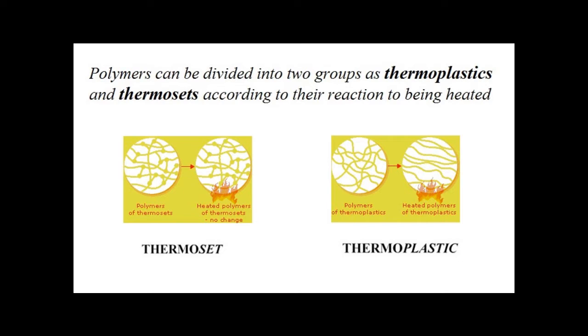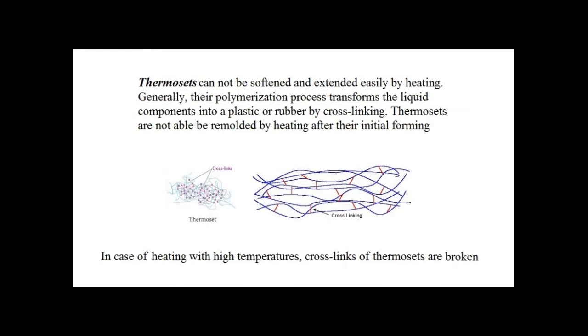Polymers can be divided into two groups — thermoplastics and thermosets — according to their reaction to being heated. Thermosets can be softened and extended easily by heating, and their polymerization process transforms liquid components into a plastic or rubber by cross-linking. Thermosets are not able to be remolded by heating after their initial forming and are generally polymerized in molds.